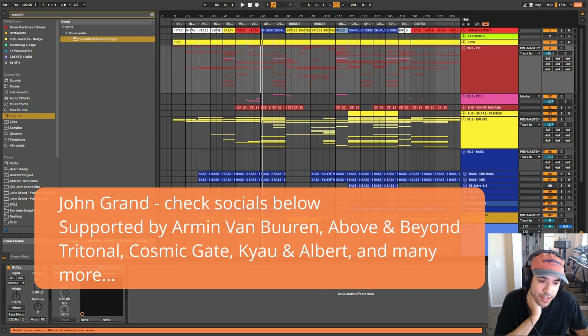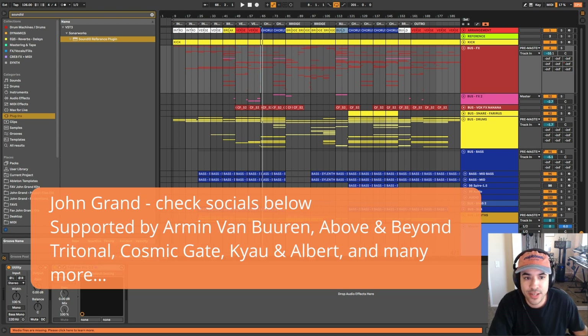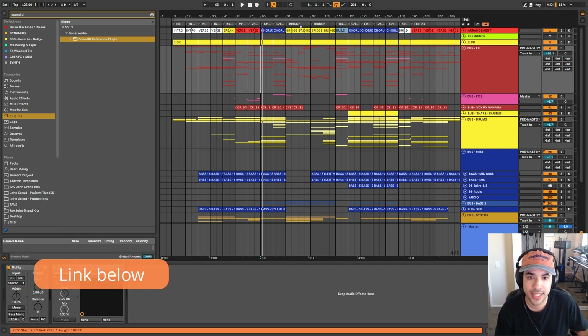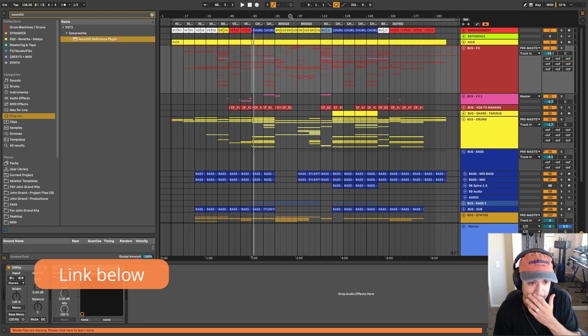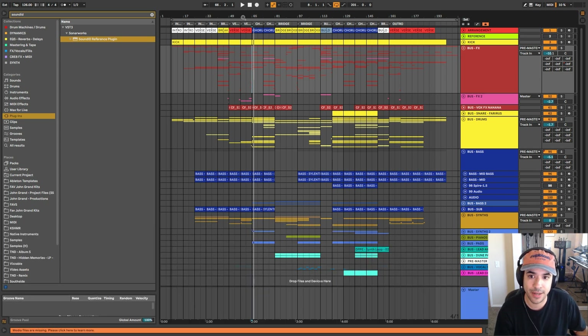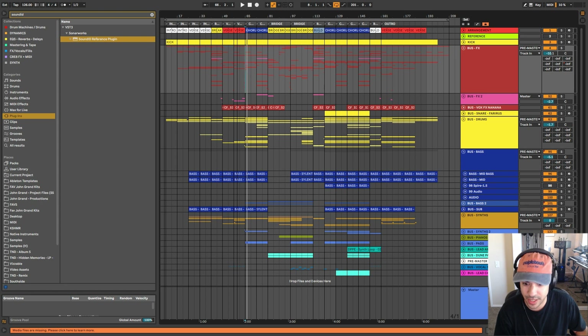Hey guys, this is John Grand and today I'm going to be walking through me and Dave Raval's project 'Midnight Sun'. This was a track that we released on October 14th on Enhanced Progressive. It was a long time in the making — David and I have been friends for a long time and we've worked on productions together for a number of years. The project really started out of a melody idea that he started, and from there it just sort of took its own form over time.